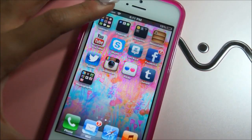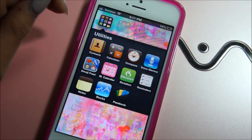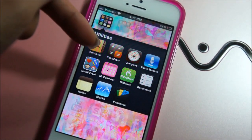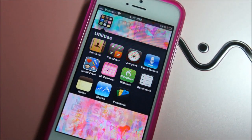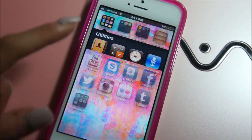The next page I have utilities: contacts, calculator, compass, voice memos, emoji — I love those — a menstrual calendar, a dictation app for school where you talk to it and it types for you, reminders, notes, stocks, and passbook.